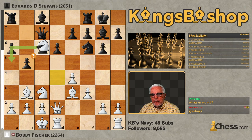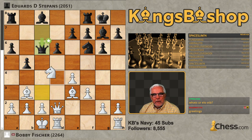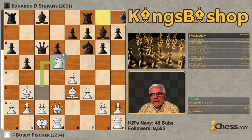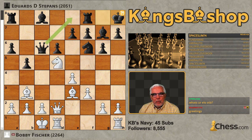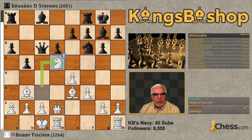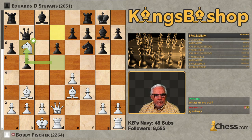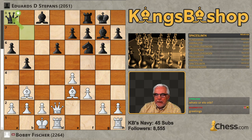Knight takes the Knight, Queen takes the Knight, and now Knight D5. Of course, he cannot allow this Forkasaurus Rex, so he played King H8. The bot is calling for Queen E8. I might have preferred Queen D7 to keep the Queen at least somewhat active. Well, the problem with Queen D7 is I can now still get a fork with Knight B6 and win the exchange. That's why the bot preferred Queen E8.